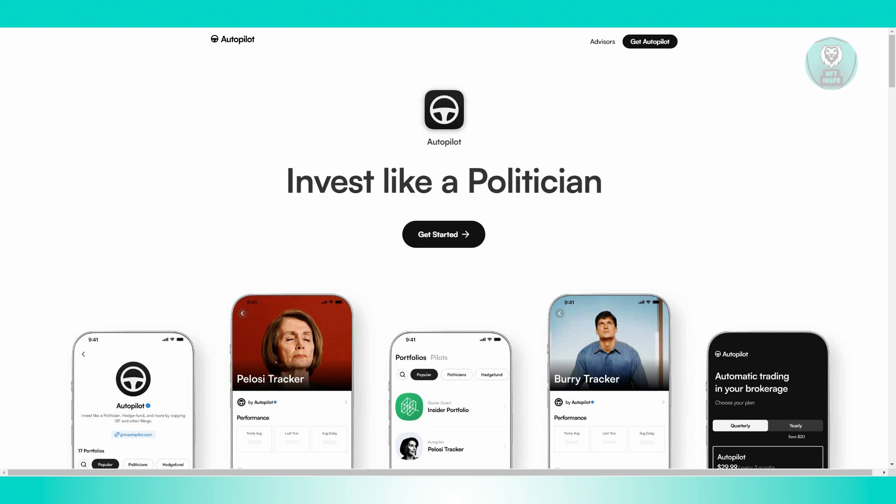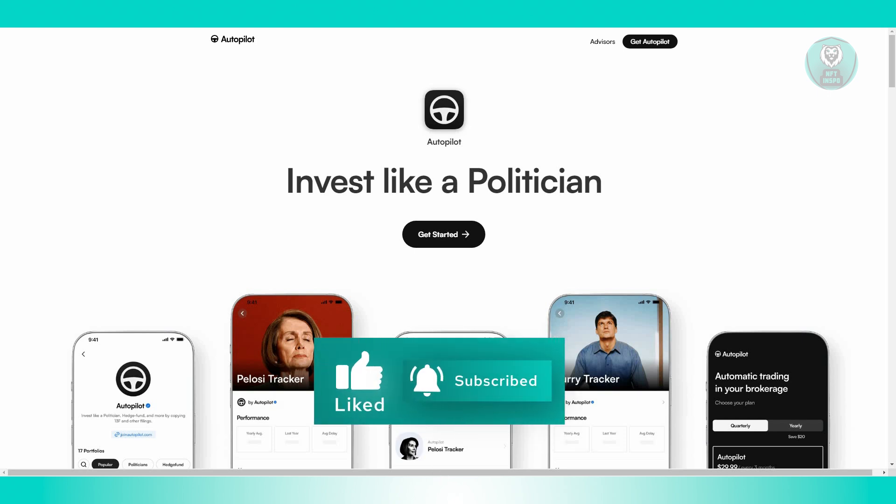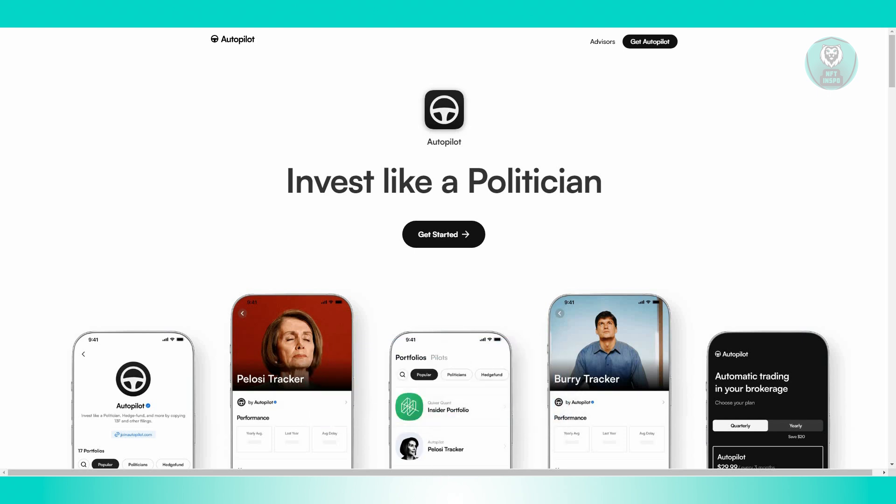What are the potential drawbacks of the Autopilot Investment App? The app's reliance on automated decision-making might lack the nuanced intuition of experienced human traders. This could result in less effective decision-making and potentially lower returns compared to manual trading.